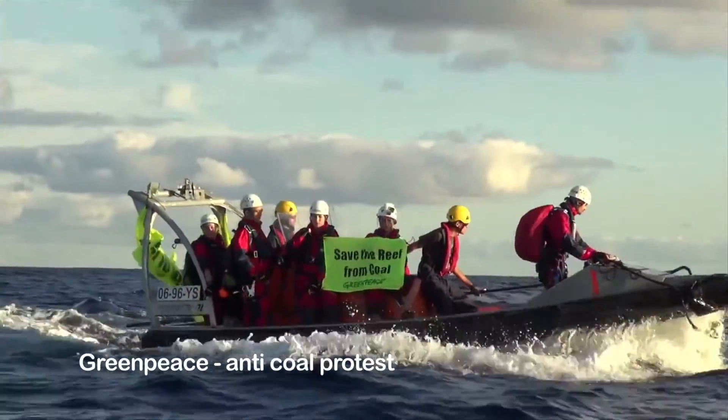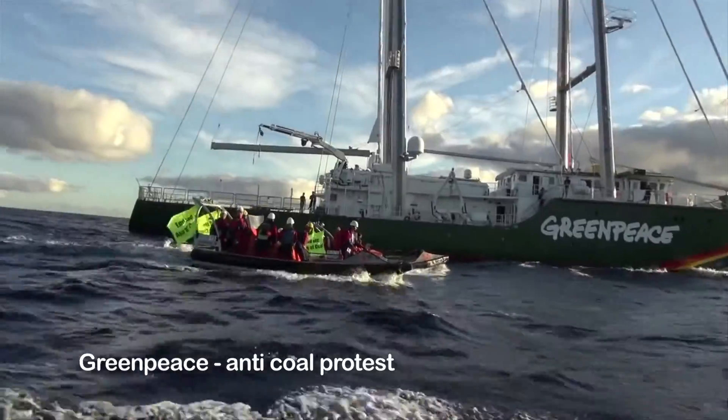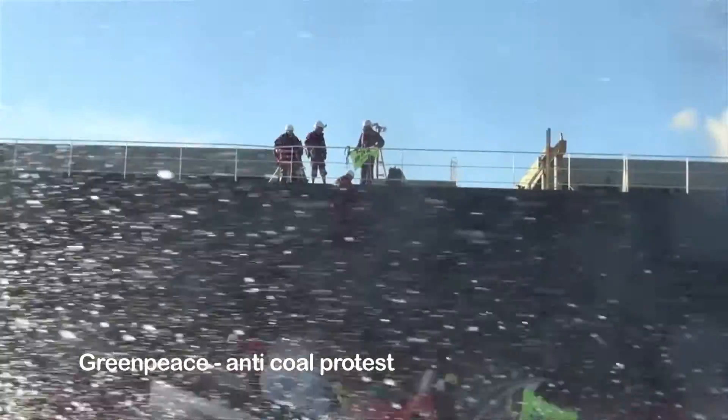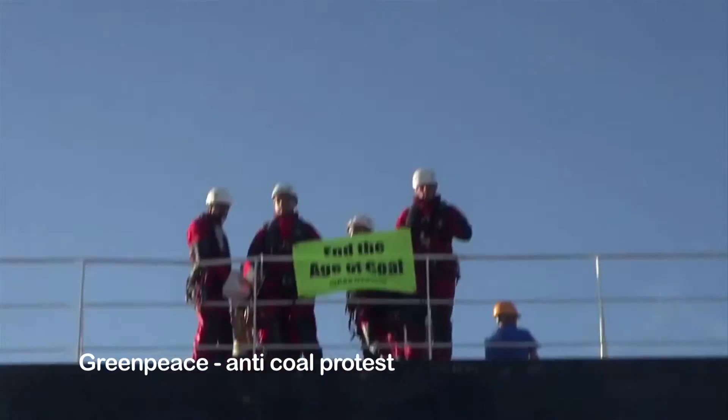Rather than using fossil fuels, campaign groups like Friends of the Earth and Greenpeace want governments to use emission-free sources of energy, like wind, hydroelectric and solar, to generate our electricity.